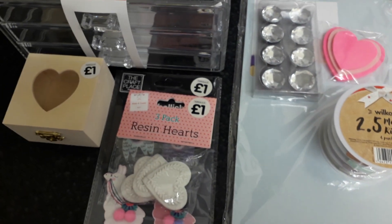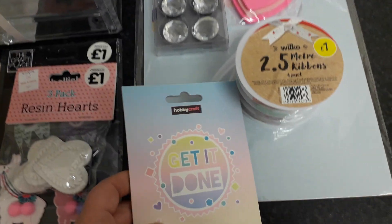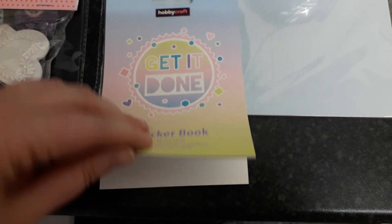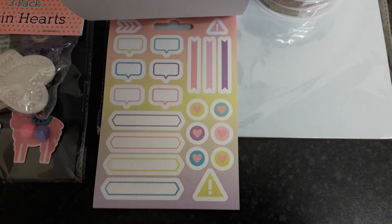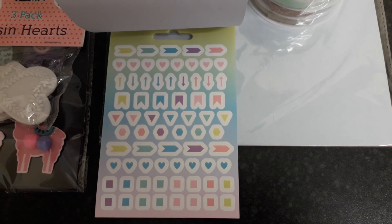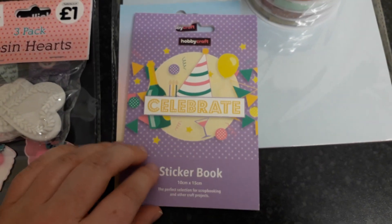The last things I got were from Hobbycraft. Starting with these sticker books — this one is for planners, 'Get It Done.' I'll briefly show you; you get like three of each. This one will be going in future prize mail or friend mail. I've also got this one, 'Celebrate.'